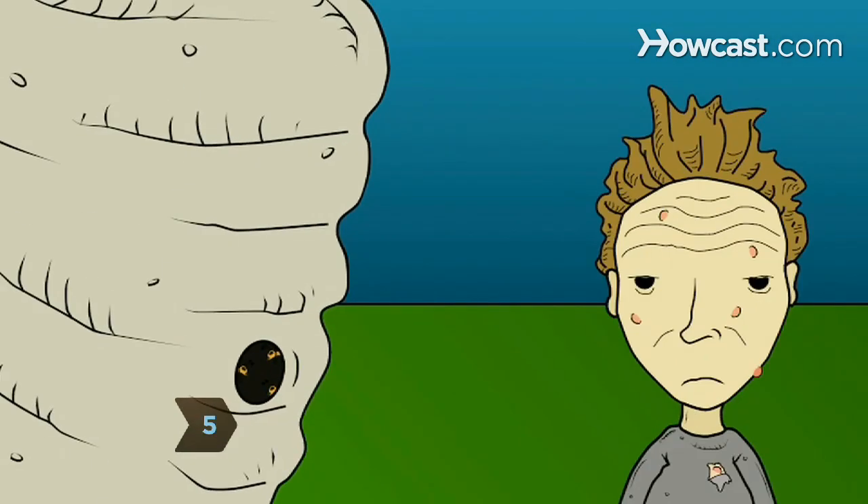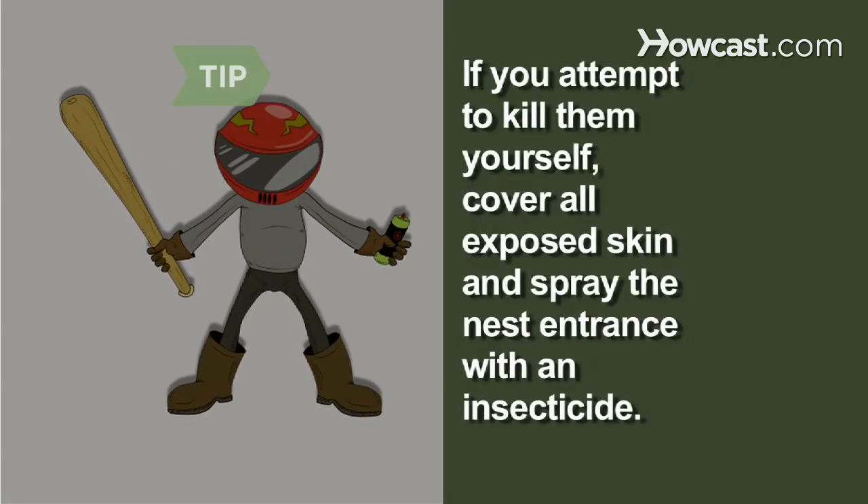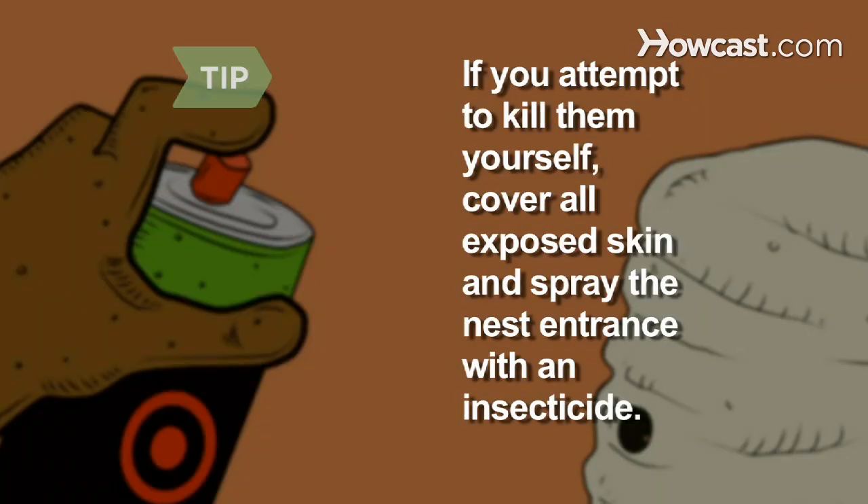Step 5. If you find a nest, call a pest control expert to eliminate it. If you're brave or stupid enough to attempt to kill the yellow jackets yourself, cover all exposed skin and spray the nest entrance with a dust or aerosol insecticide.